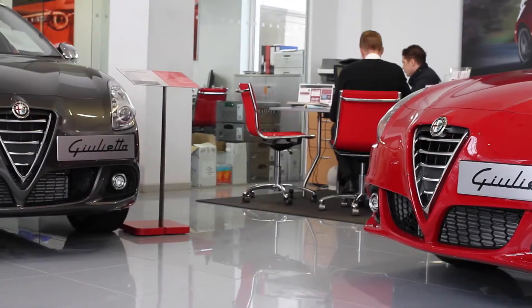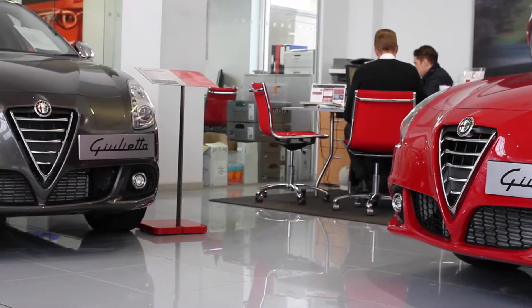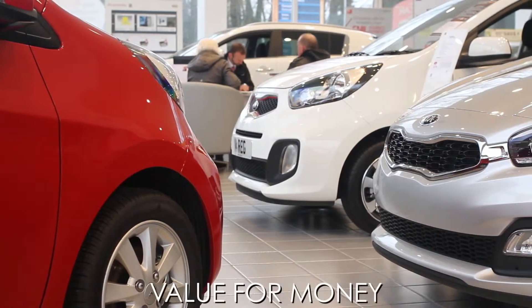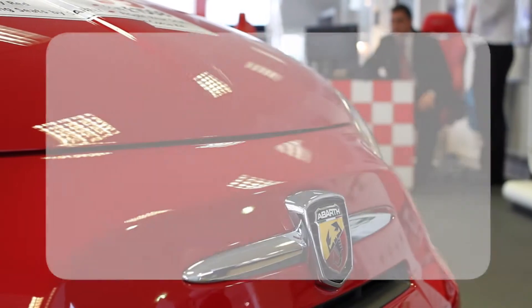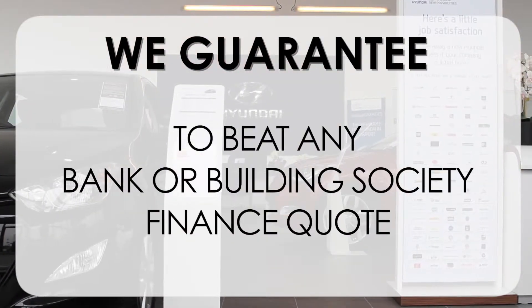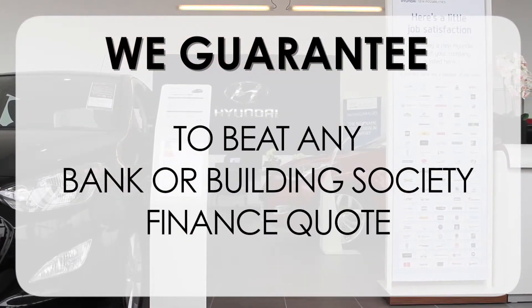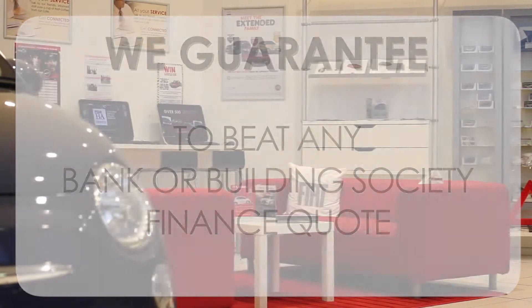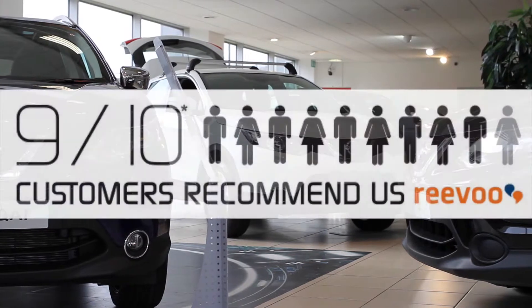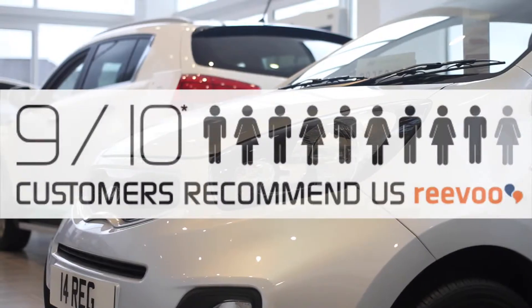At Wessex Garages we pride ourselves on our three pillars: total trust, transparency and value for money. This alongside our guarantee to beat any bank or building society finance quote means you can purchase with confidence. Our high levels of customer service are why 9 out of 10 of our customers recommend us on Revu.